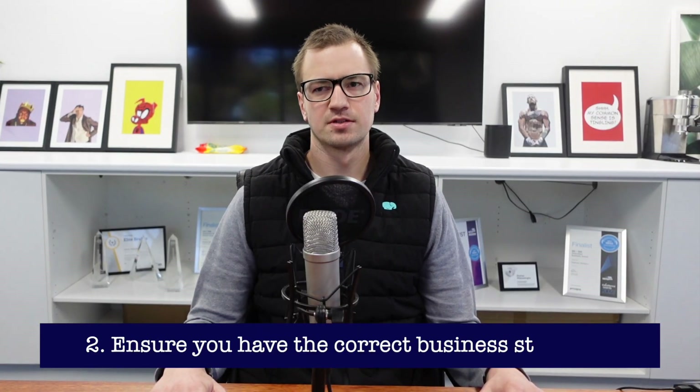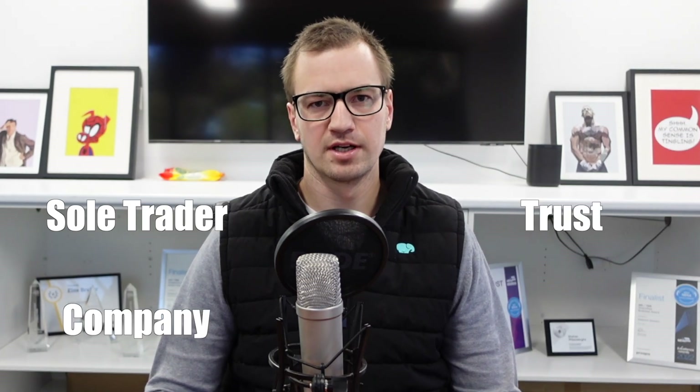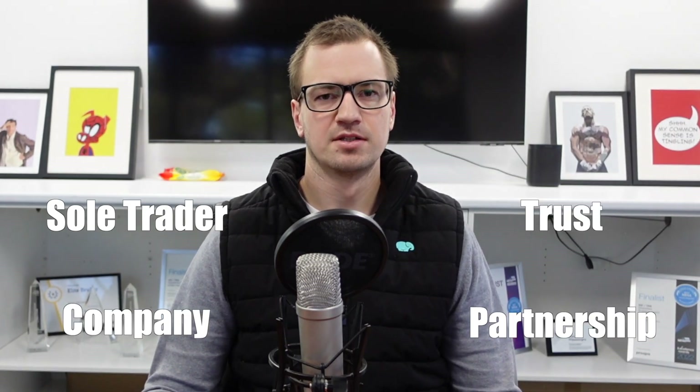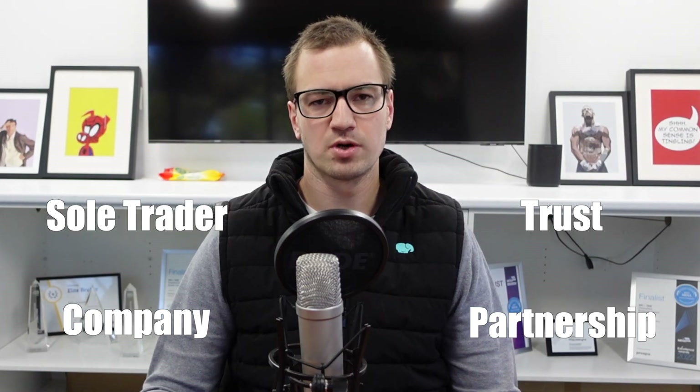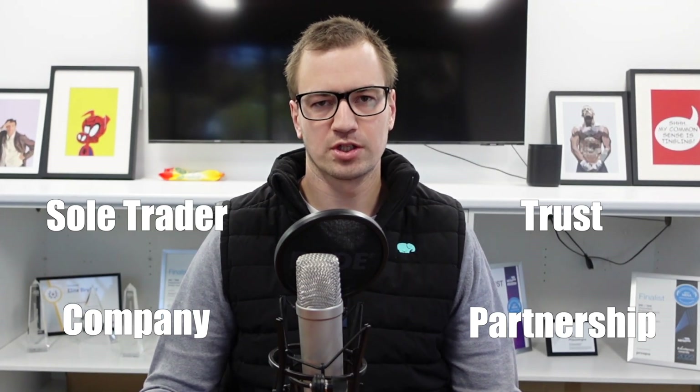The second tip is structure. Tradies can operate through various different structures which have different tax consequences, legal ramifications, and asset protection. They can operate through an ABN as a sole trader, through a trust, a company, or through a partnership. There are a lot of different structures, so it's good to get this reviewed and make sure you're in the right structure for you.